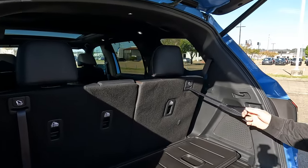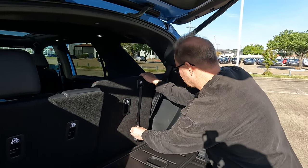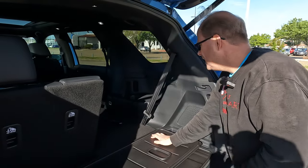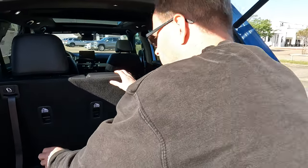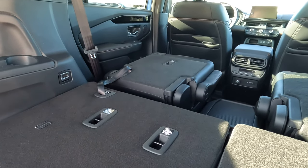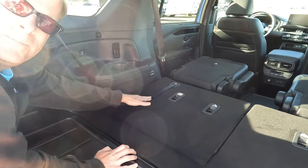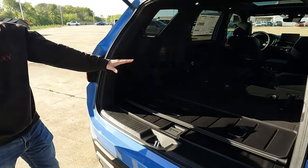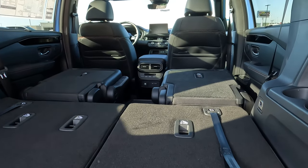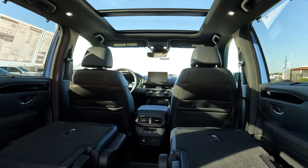If you want to lower the rear seats, pull on the release right here — but make sure you catch it so it doesn't flop all the way forward, which makes it hard to reach. Over on the other side you can see how far forward that goes. Everything looks maximized back here as far as cargo capacity goes — a lot of different options and potentials where the interior is concerned.